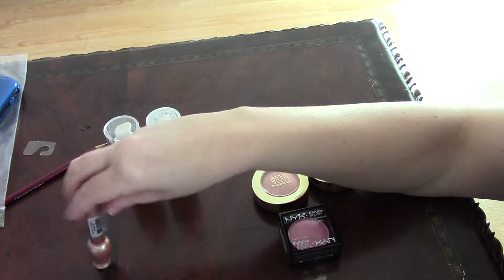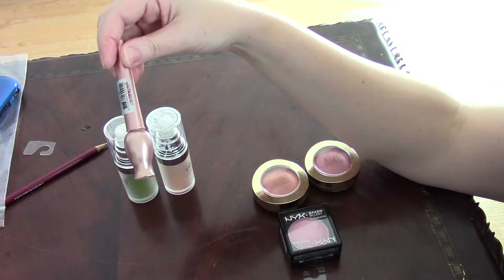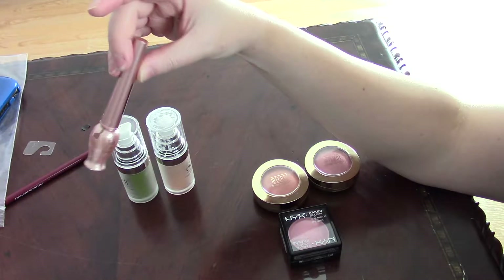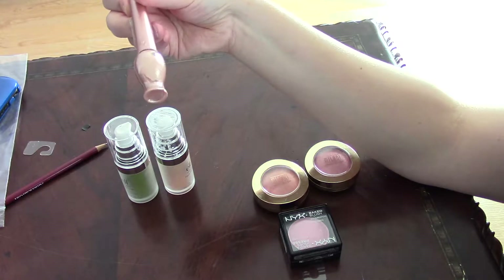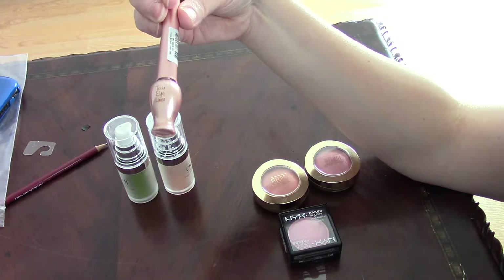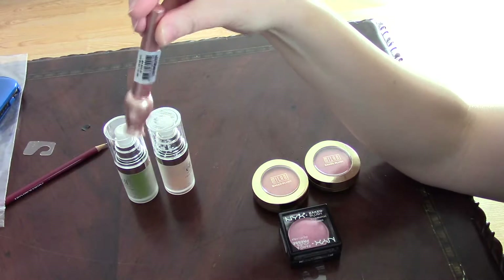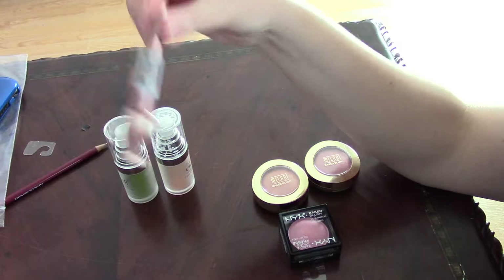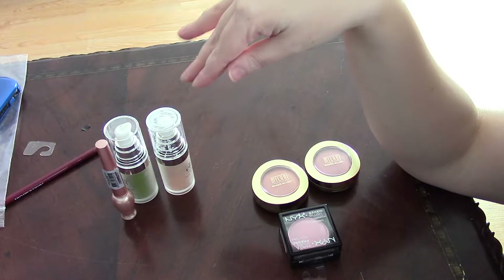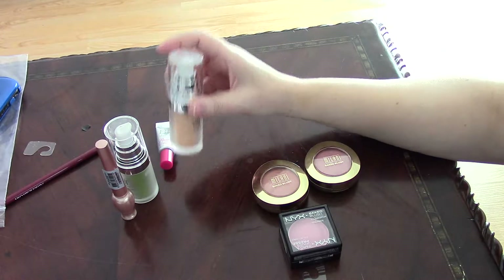The last type of highlighter is the TRI liner, and this is for the inner eye. This one is from — I believe it's a Korean brand, I cannot read Korean — but I will find it and post all of the products in the information box. Without further ado, I'm going to swatch some of them to give you an idea of what they look like.